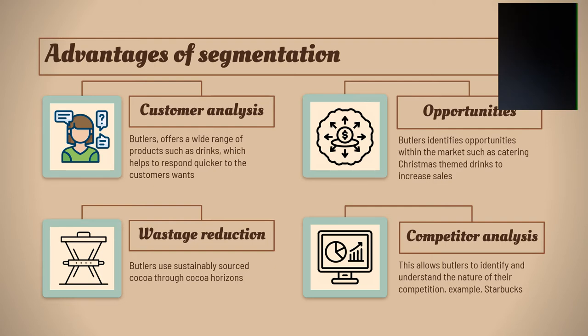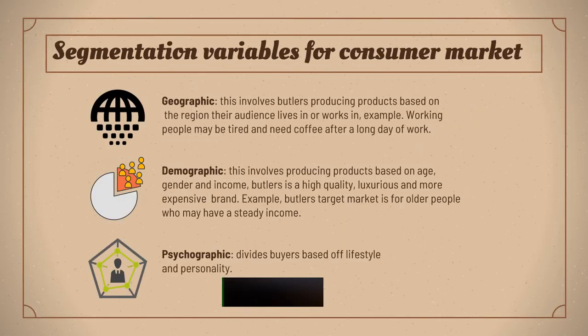In terms of waste reduction, Butler's use sustainably sourced cocoa through Cocoa Horizons. Competitive analysis allows Butler's to identify and understand the nature of their competition, for example Starbucks. I will now discuss segmentation variables for the consumer market. Geographic involves Butler's producing products based on the region their audience lives and works in — for example, working people may need coffee after a long day of work.